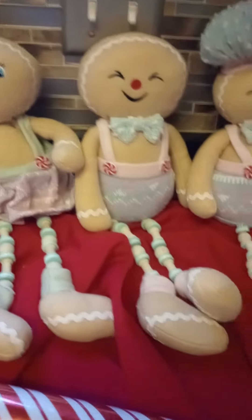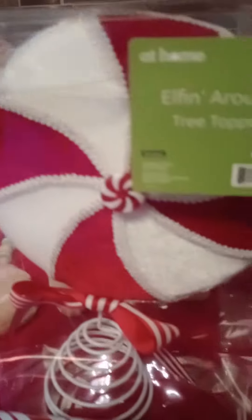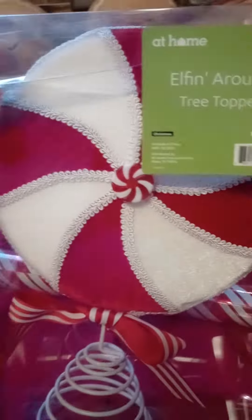They gave me a discount on them and I'm very happy with the purchase. I also found these — I love these tree toppers, peppermint tree toppers.